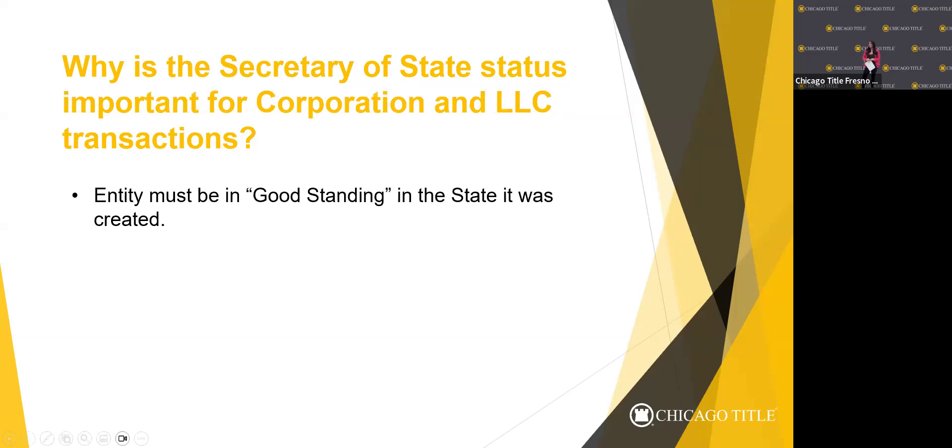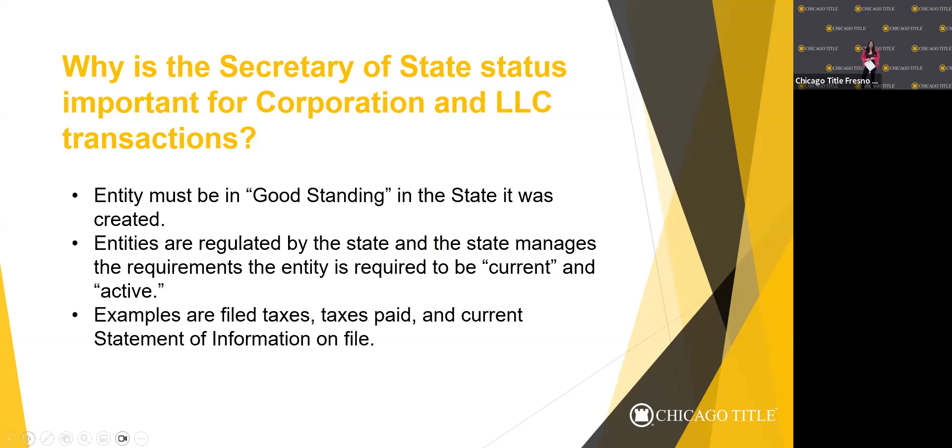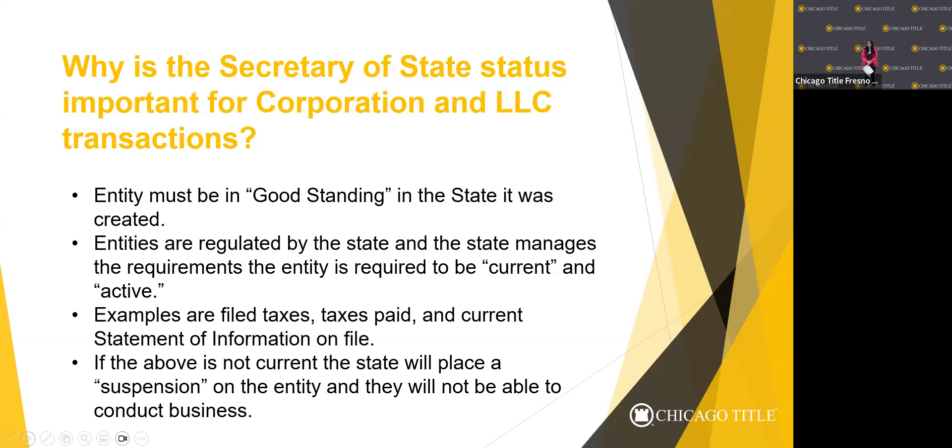I recently learned from my attorney that pretty soon the government is also going to require that trusts be registered as well — hopefully not in the near future, but it may be coming. The trust will also have to show they're in good standing with the state and pay an annual fee. I think most of it is so the government can track where money is coming and going and what assets are being held. At that point, our company will likely require all the entity paperwork and the certificate of good standing for trusts as well.